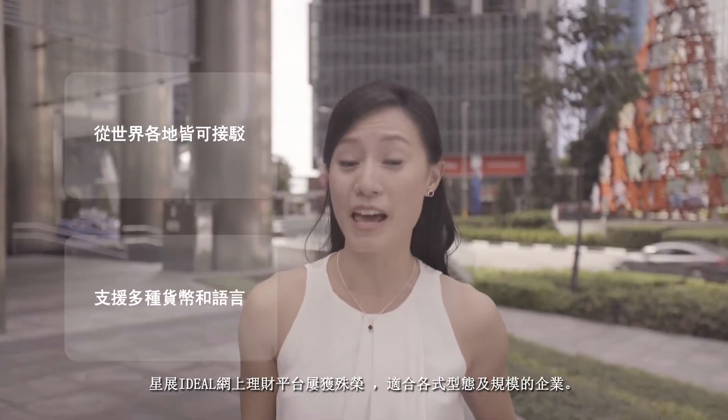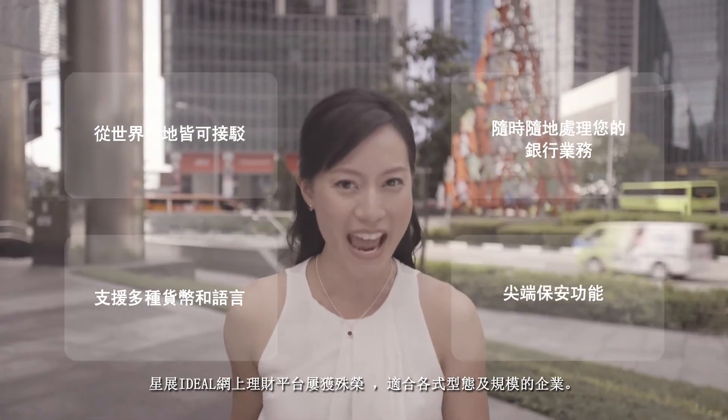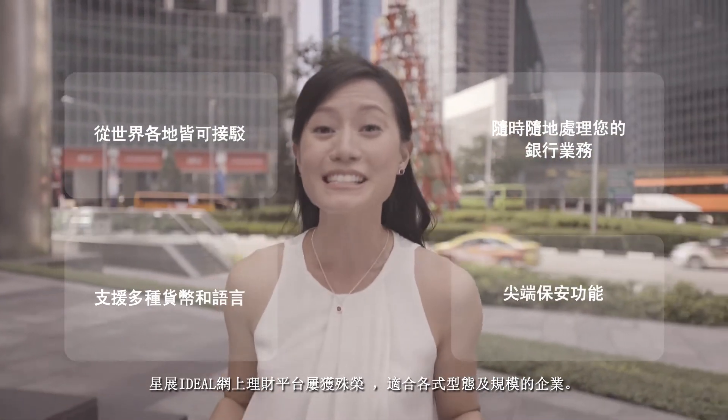DBS Ideal is a digital banking platform with award-winning features and capabilities for any businesses, big or small.